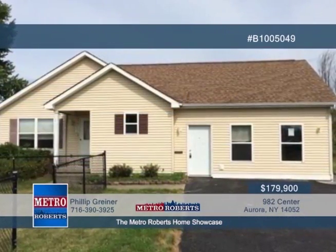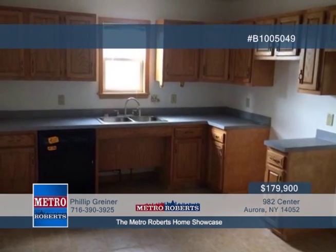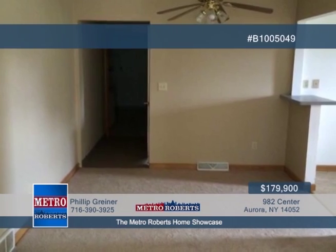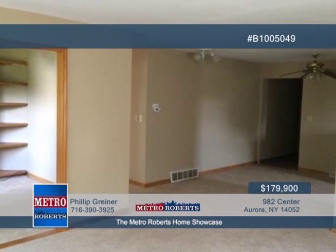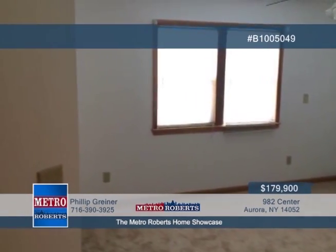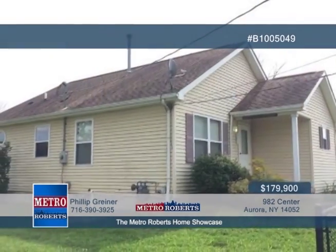This nice new construction is seated in a great school district. The interior offers two bedrooms and one full bath plus central air conditioning. This quiet, private home is in a safe neighborhood and full of small-town charm. Only your finishing touches are needed to make this your new home. Call Phillip Greiner today and arrange a personal tour.